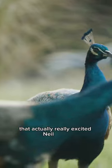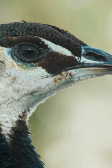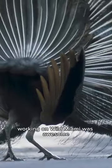That actually really excited Neil and I. Working on Wild Miami was awesome.